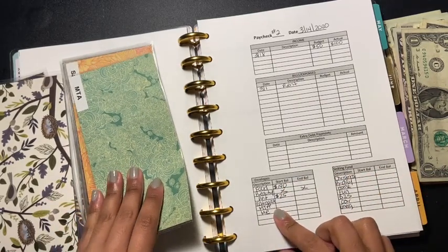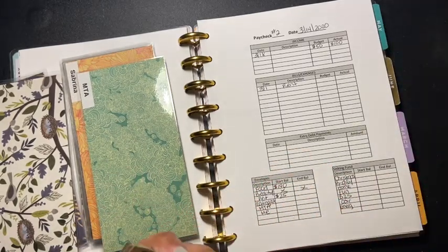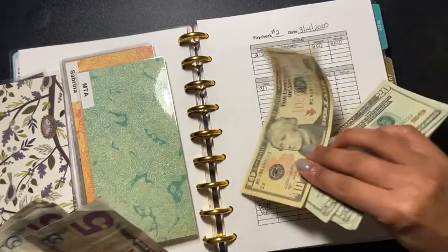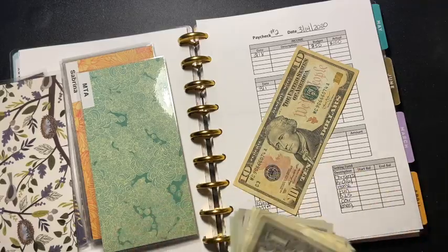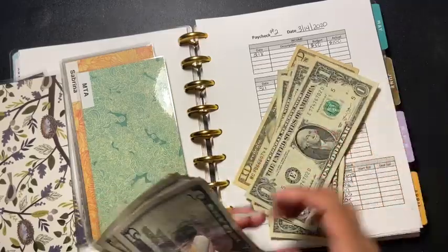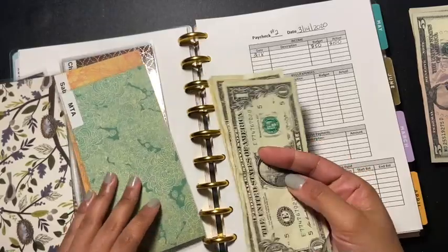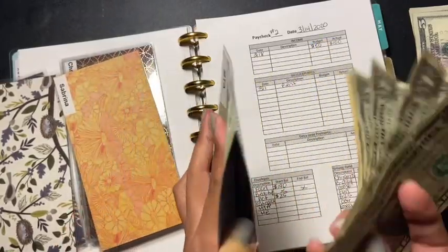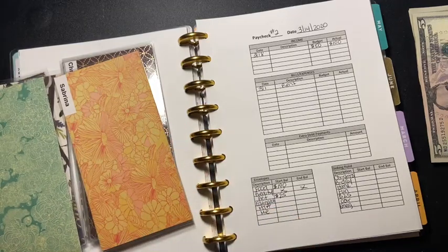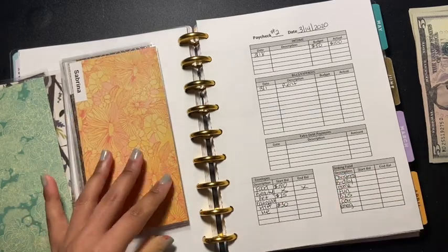For MTA, I'm adding another $15. It already had $15 in there, so that makes it $30. At least I'm prepared for when I have to go buy my metro card in the next month or two. So the starting balance for MTA is $30.